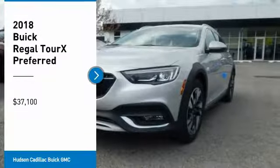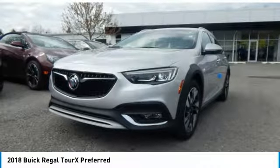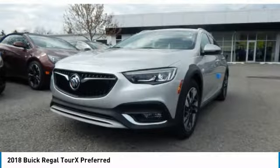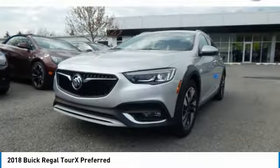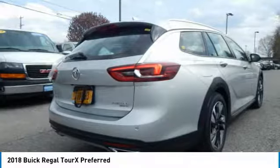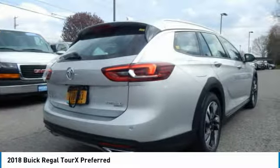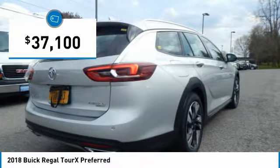Take a ride in the 2018 Regal Tour X. The Buick Regal Tour X provides all the functionality you could ever want from a vehicle. Large amounts of cargo room, plenty of headroom and legroom in both rows, and a look that stands out from the rest are all reasons to check this vehicle out — and it is priced below $40,000.